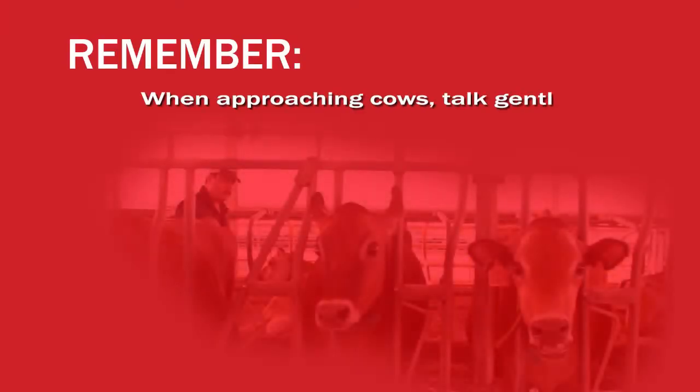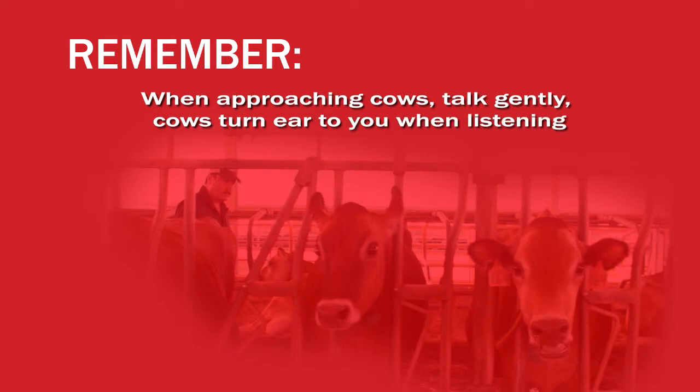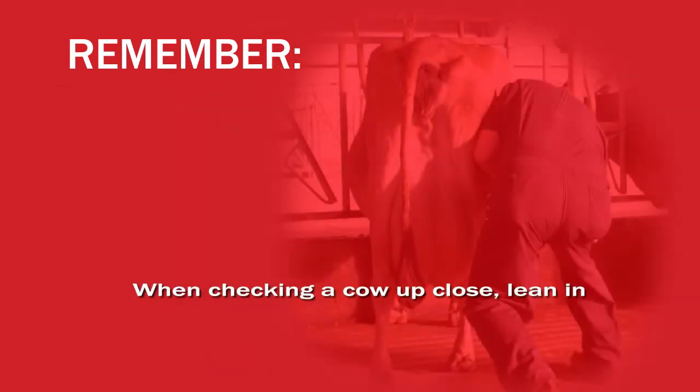Remember, when approaching a cow, start talking to them in a calm way, letting them know you are there. When she is listening, the cow will turn her ear to you. A gentle touch can help to calm a cow and help her to respond to you in a positive manner. When checking a cow up close, lean into her and she will lean back into you. Shifting her weight towards you will prevent kicking with the legs on that side.